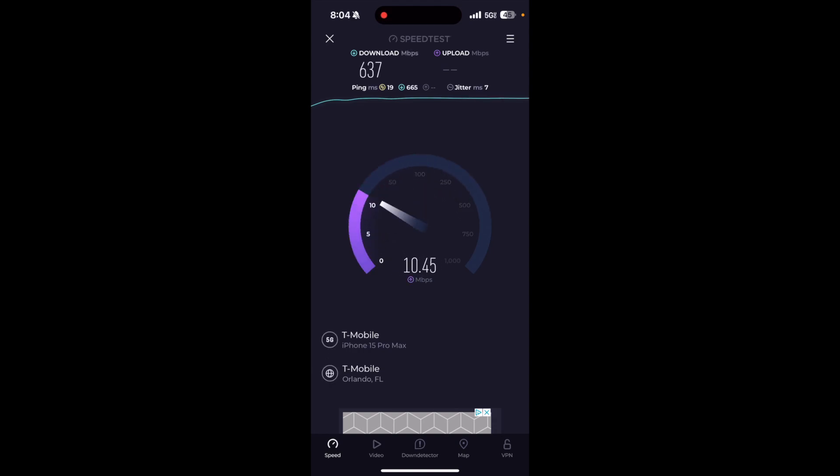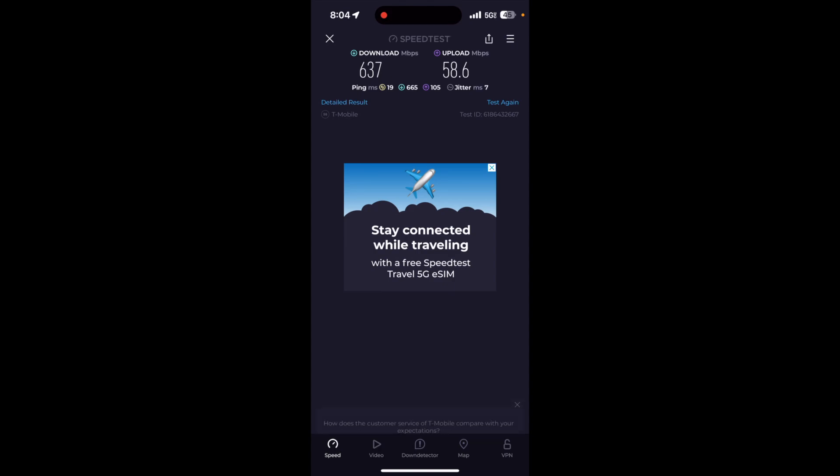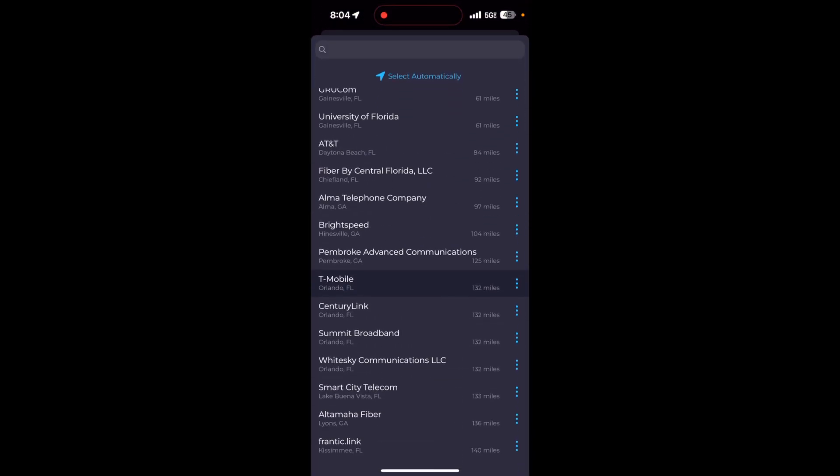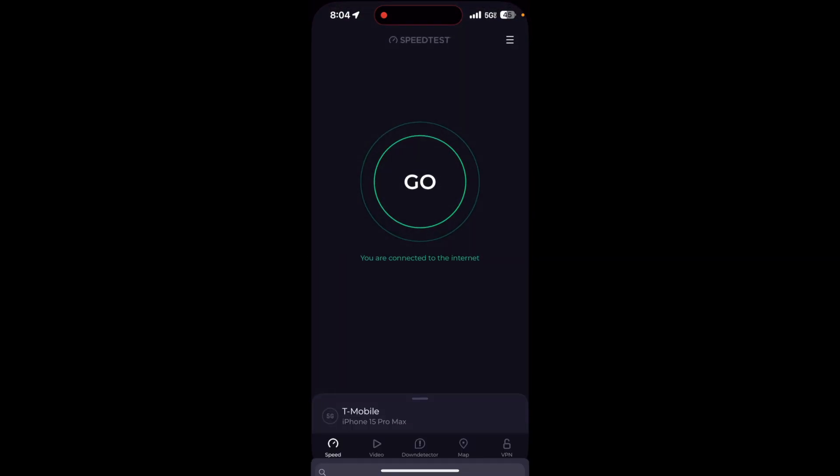All right, and for the uploads it goes between 50 to 60. Let's connect. Let's change it to the Jacksonville T-Mobile server.